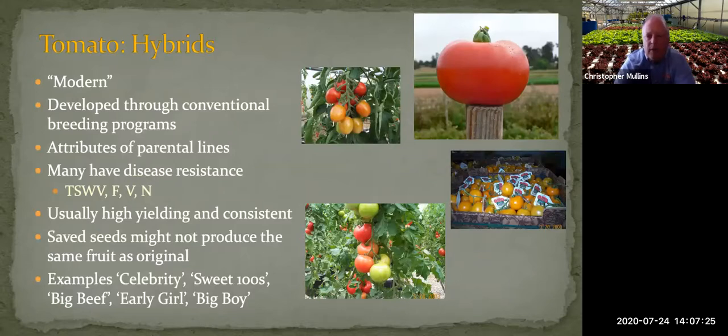Hybrid tomatoes are modern varieties developed through conventional breeding programs from universities and companies. Common examples include Celebrity, Mountain Fresh, Big Beef, and Early Girl. Breeders look for desirable attributes and hybridize plants together. Many hybrids have disease resistance — when you look at a seed packet and see letters like F, V, or N, those indicate resistance to fusarium, verticillium, nematodes, or tomato spotted wilt virus. This makes hybrids very good commercially — consistent, high yielding, and disease resistant.